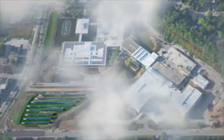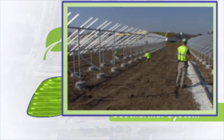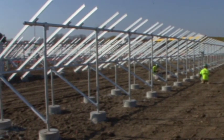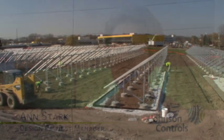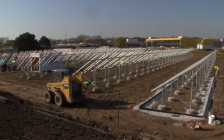Even underground, Johnson Controls is harvesting green energy. Directly beneath the field of solar panels lies a geothermal system. I like the geothermal-solar sandwich that we have because it uses the same footprint and provides a lot of energy for us.